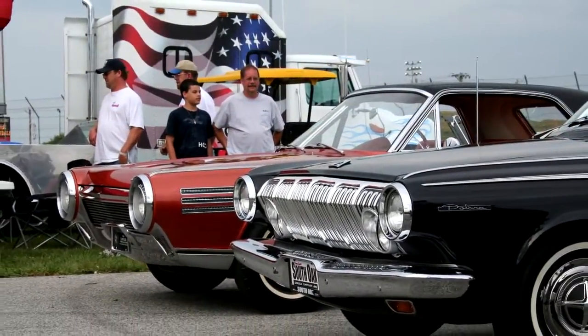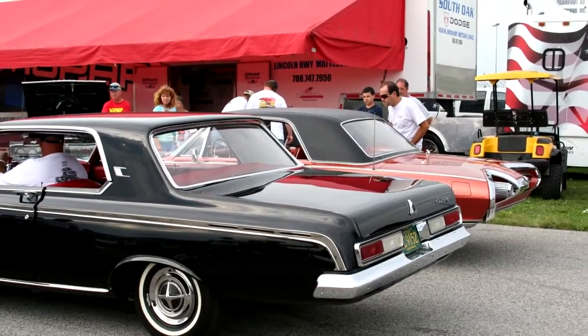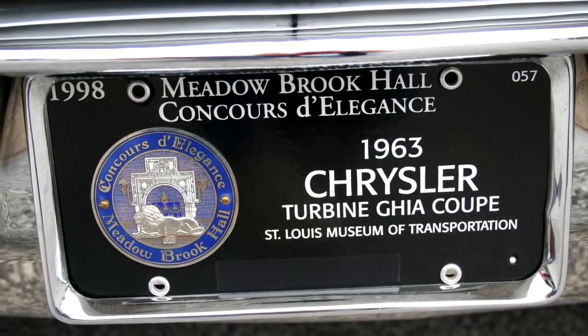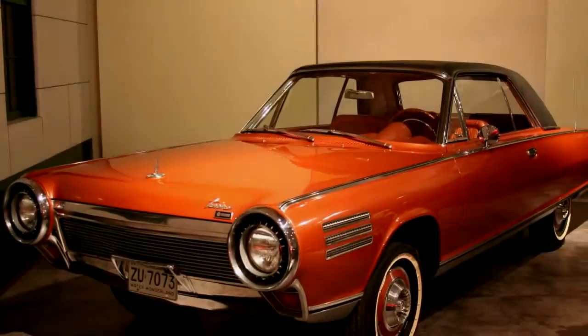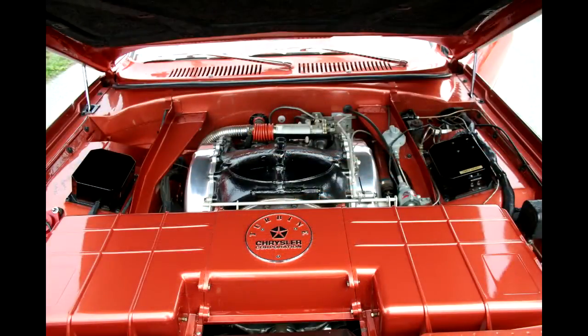However, it could run on gasoline, diesel, kerosene, jet fuel, or even vegetable oil. Horsepower was rated 130 with 420 pound-feet of torque. Zero to 60 was a less than impressive 12 seconds.